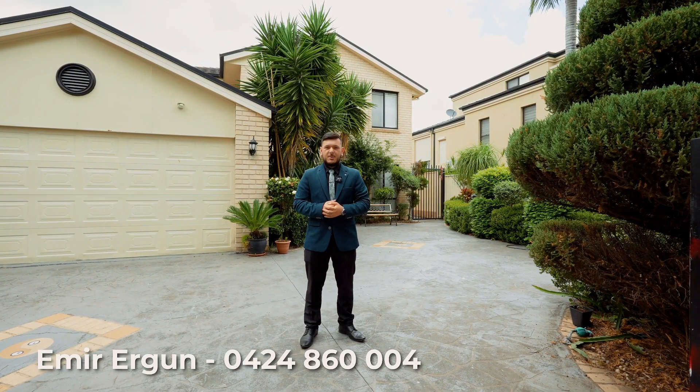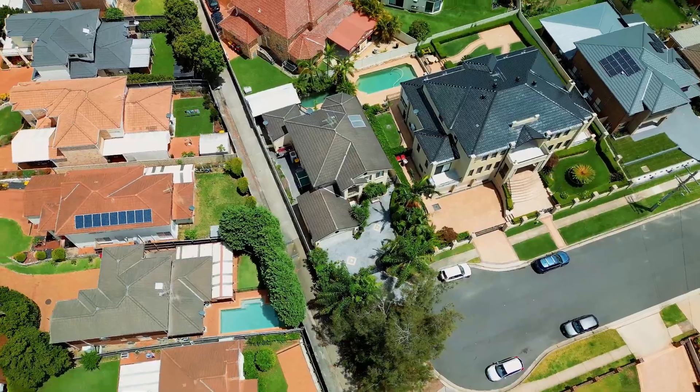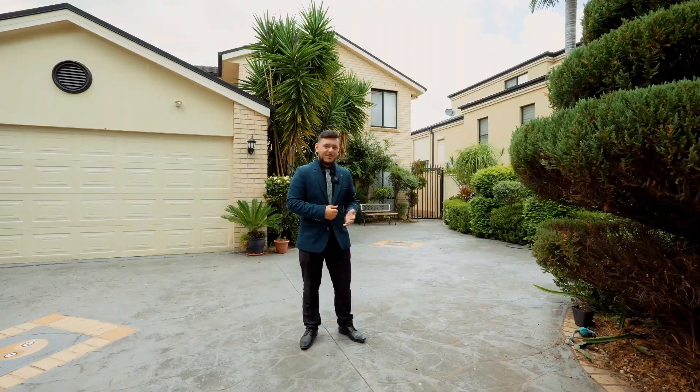Hi, this is Amir from Ray White Auburn presenting to you 2 Cumberland Road in Greystanes. This is a five bedroom brick family home located in a cul-de-sac position and this property offers resort style living as well. Ladies and gentlemen, welcome home.